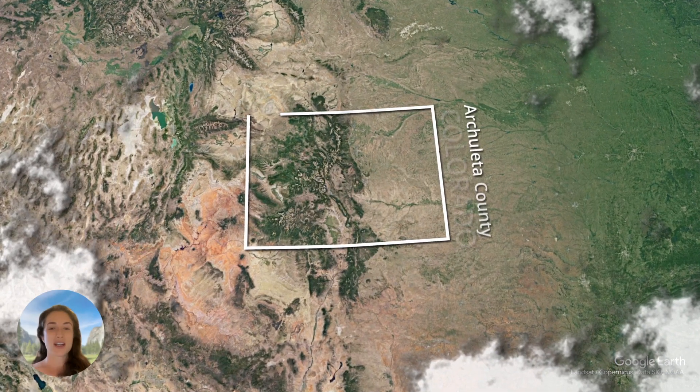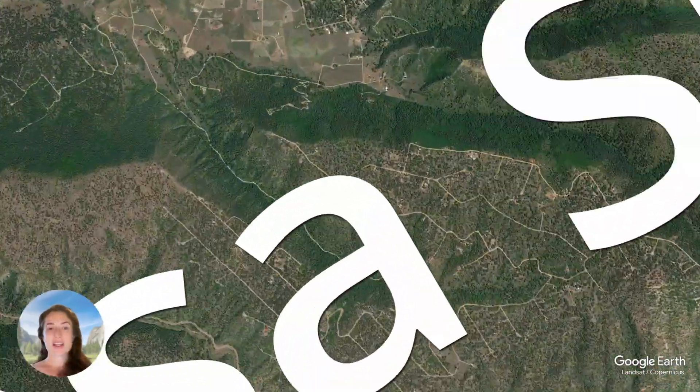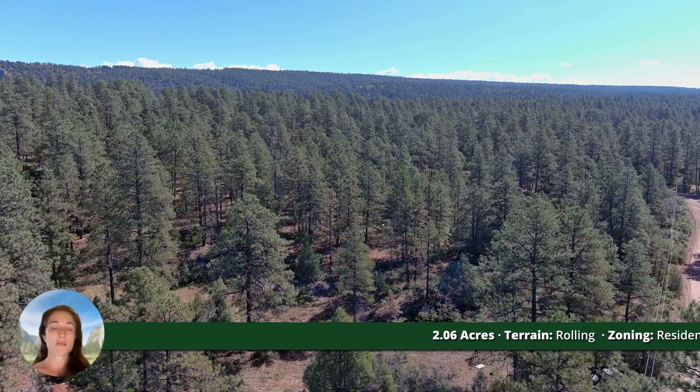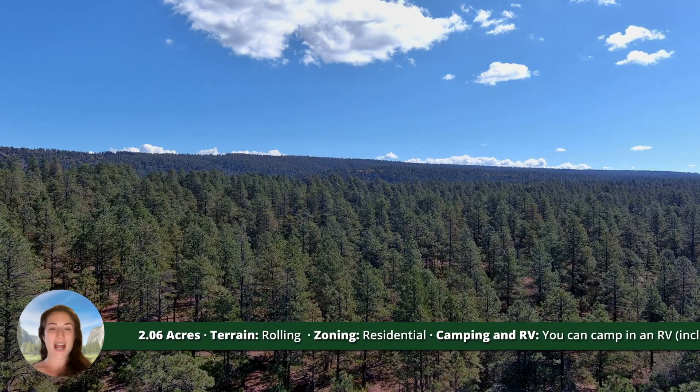Hey there, I'm Felicia from Compass Land USA, your go-to resource for great deals on rural and vacant land. Today we are in a beautiful area of southern Colorado near Pagosa Springs. This area has breathtaking mountain vistas of coveted high country, and you can watch them unfold from the property right before your eyes.